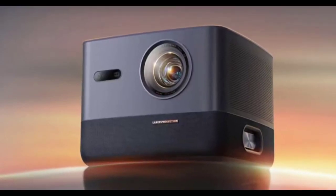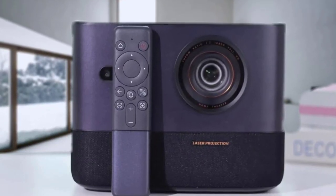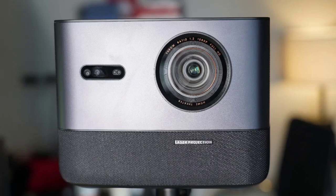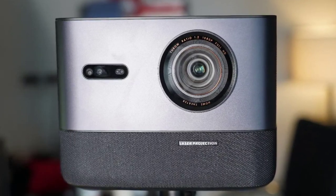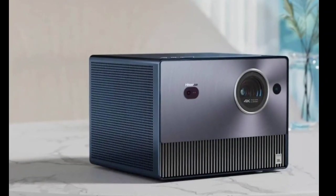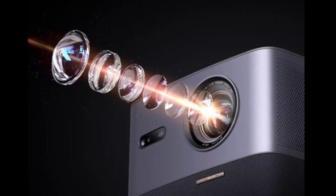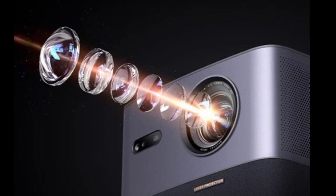The AOC K1S projector has been unveiled in China. It comes with a maximum brightness of 2500 CVIA lumens and is powered by the MediaTek MT9669 chip. The K1S projector outputs 1080p high definition images and supports HDR10 Plus as well as HLG high dynamic video decoding. It also supports ALPD laser display technology, and its 2500 CVIA lumens brightness translates to 4500 ANSI lumens. It has a 1.07 billion color display.